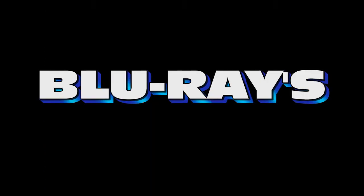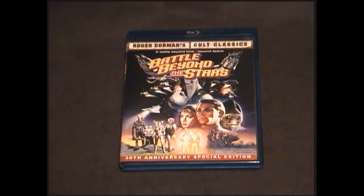My next Blu-ray is another addition to the Roger Corman's Cult Classics line — it's the 30th anniversary special edition of Battle Beyond the Stars, starring Richard Thomas, Robert Vaughn, George Peppard, Sybil Danning, and John Saxon. This Blu-ray features a nice transfer and some pretty cool special features, including two commentary tracks and several featurettes about the making of the film, plus a new interview with actor Richard Thomas. If you're a fan of Roger Corman films and you like cheesy Star Wars ripoffs, I highly recommend you check this one out — it's actually pretty cool.